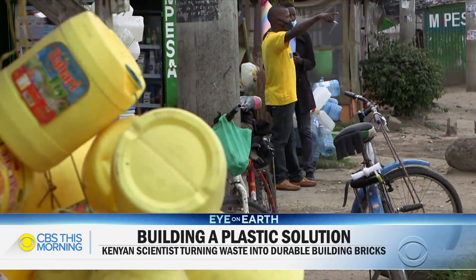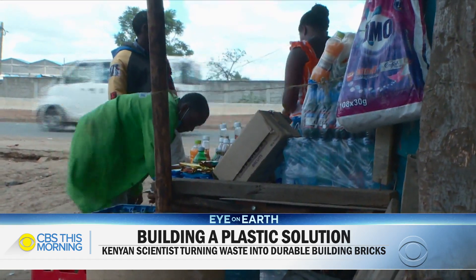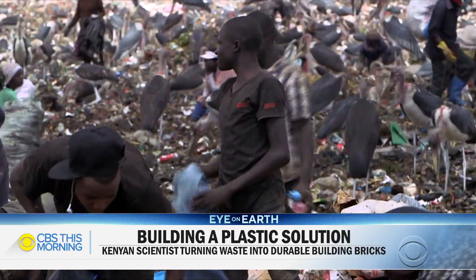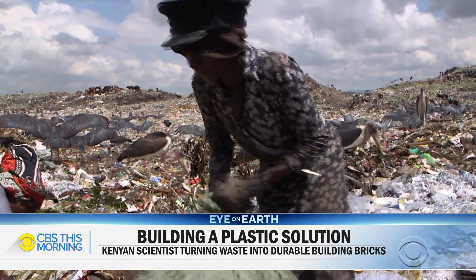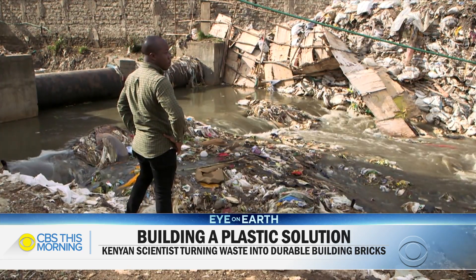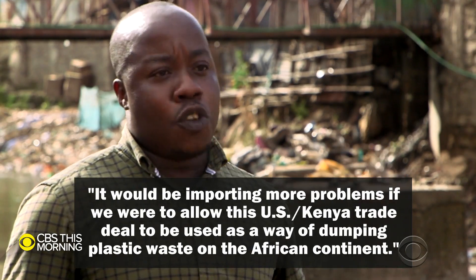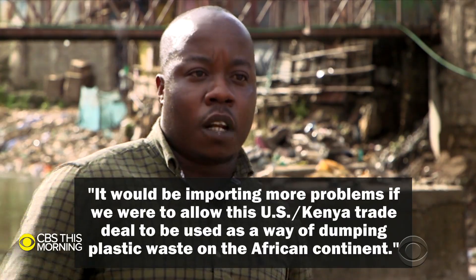Compounding Kenya's fight against plastic is that two years ago, the U.S. exported more than 1 billion pounds of plastic waste to 96 nations, including Kenya, and now wants to make the shipment of plastic a condition of a proposed trade deal. Greenpeace activist Amos Wemanya believes Kenya can barely manage its own waste, let alone recycle America's. He says: 'It will be importing more problems if we were to allow this U.S.-Kenya trade deal to be used as a way of dumping plastic waste on the African continent.'